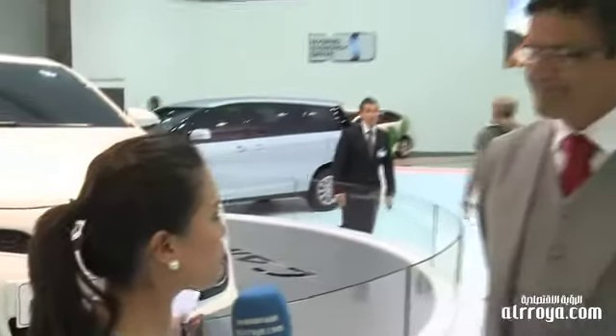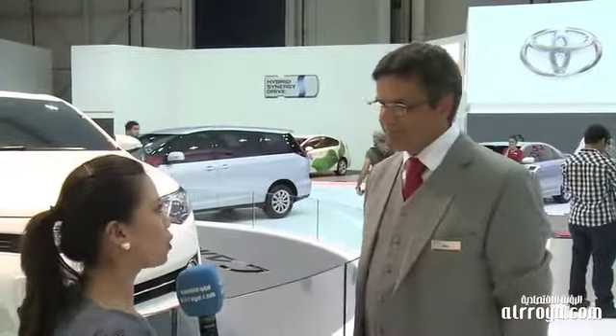Alphatame Motors today launched the brand new Toyota Camry at this year's Dubai Motor Show. To tell us all about the features of the new vehicle is Andrew Squires, manager of sales planning and distribution at Alphatame Motors. Andy, tell us about the features of the new Camry.